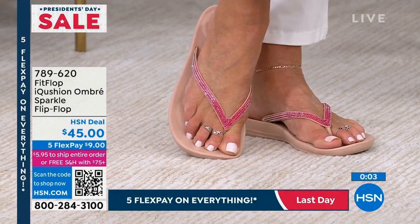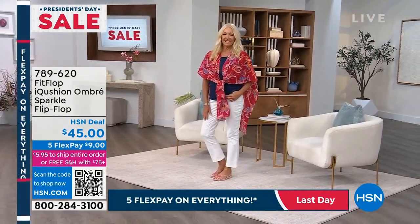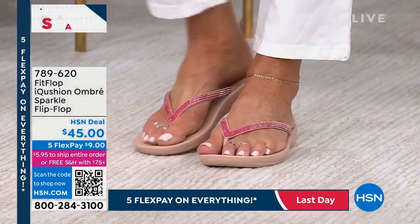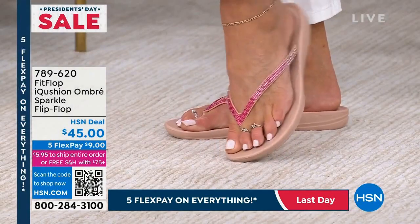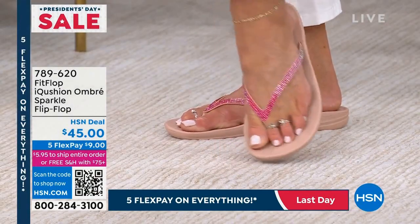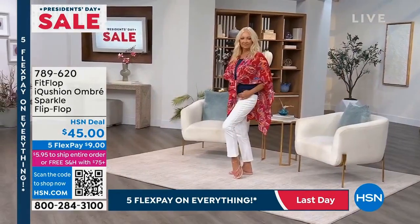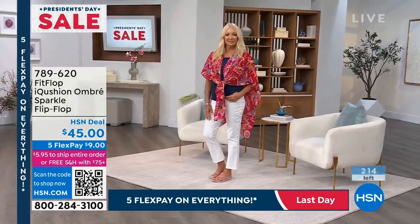These are such a great answer to the typical flat flip-flop that offers no support. With regular flip-flops you feel the pavement every step — you can feel the heat right through, or they melt, or you pop that thong. FitFlop is really soft even between the toes, while still cushioning you.